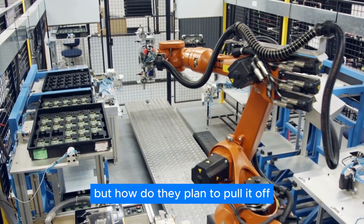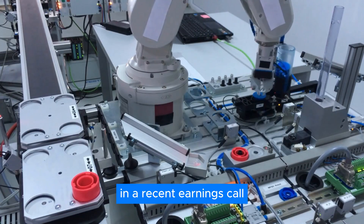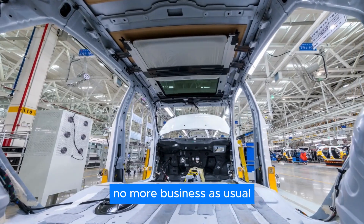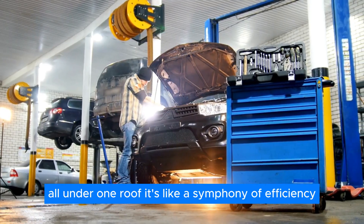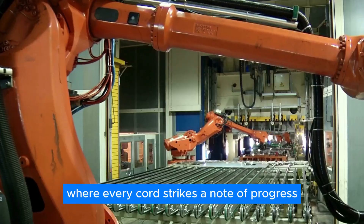But how do they plan to pull it off? In a recent earnings call, Tesla revealed its ace in the hole: a radical new approach to manufacturing. No more business as usual. They're blending the best of their current setups with cutting-edge architectures, all under one roof — like a symphony of efficiency where every chord strikes a note of progress.